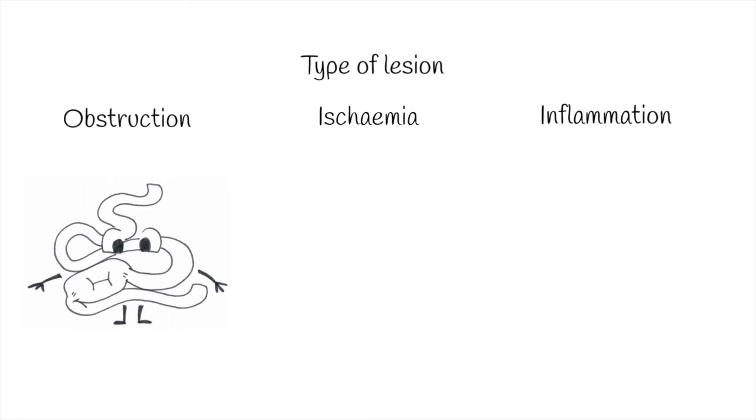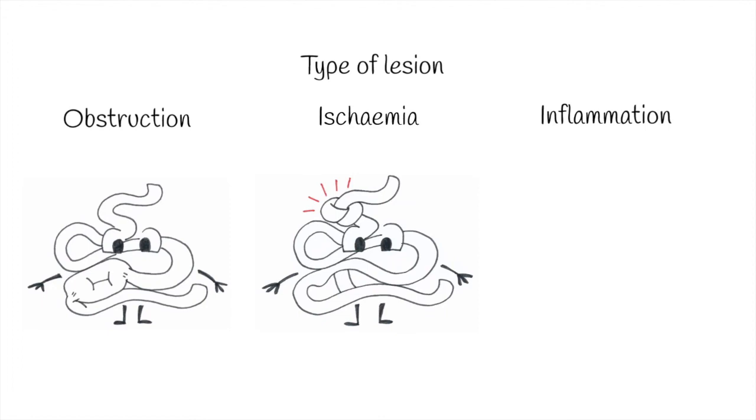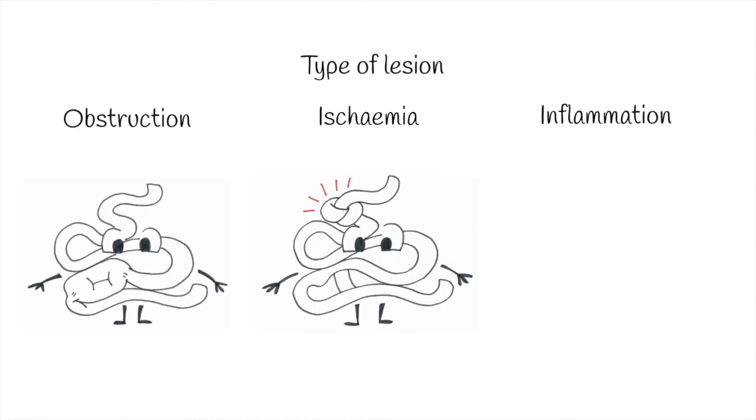If there is an ischemic process, intestinal blood flow is compromised, and this happens with volvulus, intussusceptions, entrapments or torsions. Obviously, this type of colic requires surgical treatment. And as with the previous classification, within intestinal inflammation we include gastritis, enteritis and colitis.